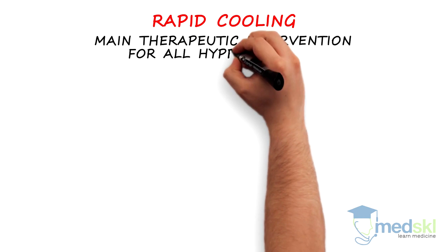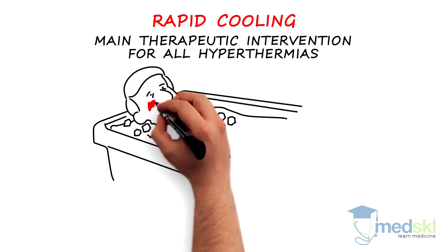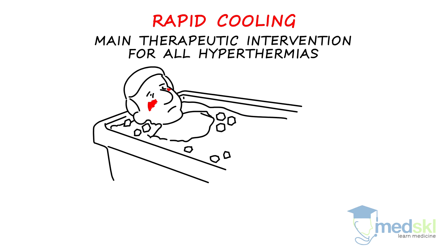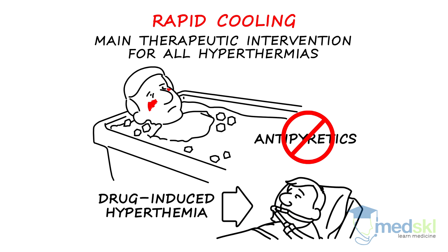Rapid cooling is the main therapeutic intervention for all hyperthermias, regardless of cause. Ice bath submersion is the most effective means of cooling and must be done as quickly as possible. Antipyretics are not effective in these patients. Those with drug-induced hyperthermia may need intubation and paralysis to stop further muscle contraction.